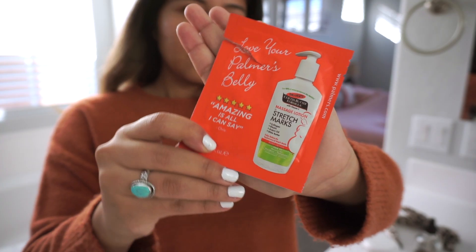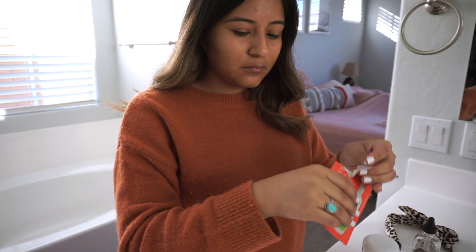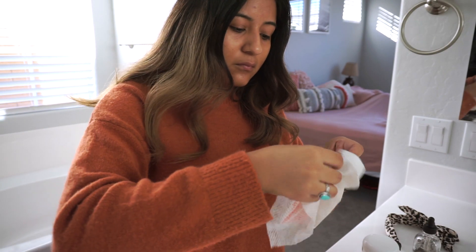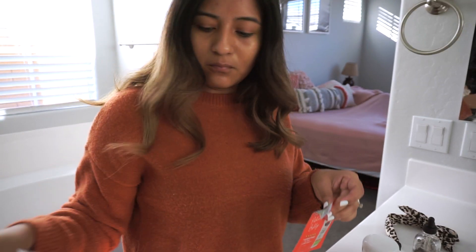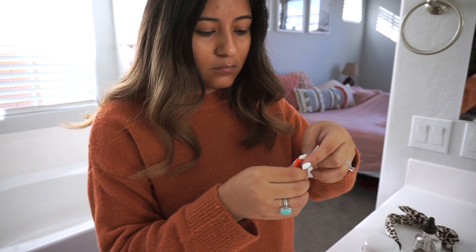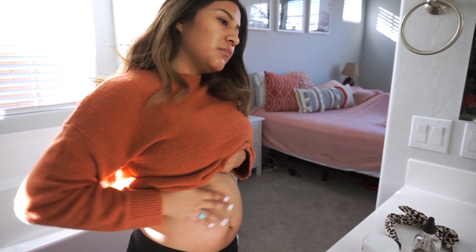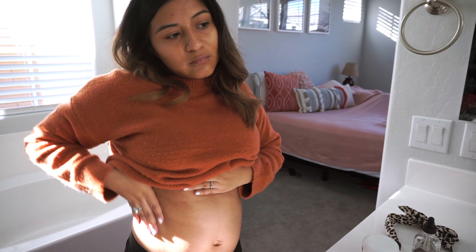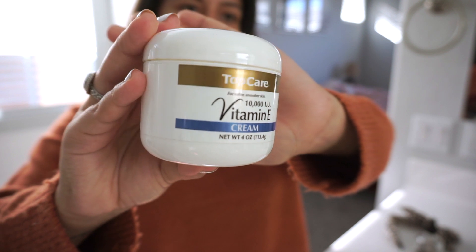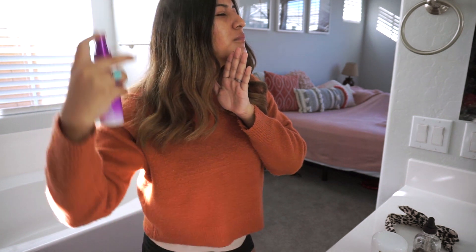For my belly, I got this Palmer's belly stretch mark lotion from a sampler from Target. I've been using this and this little sample has gone a long way because lotion goes a long way if you use it properly and don't use too much. It's really helped with stretch marks. My mom didn't get any so I don't think I will, but if I do run out I'll be using vitamin E cream, which is really good for firming skin.